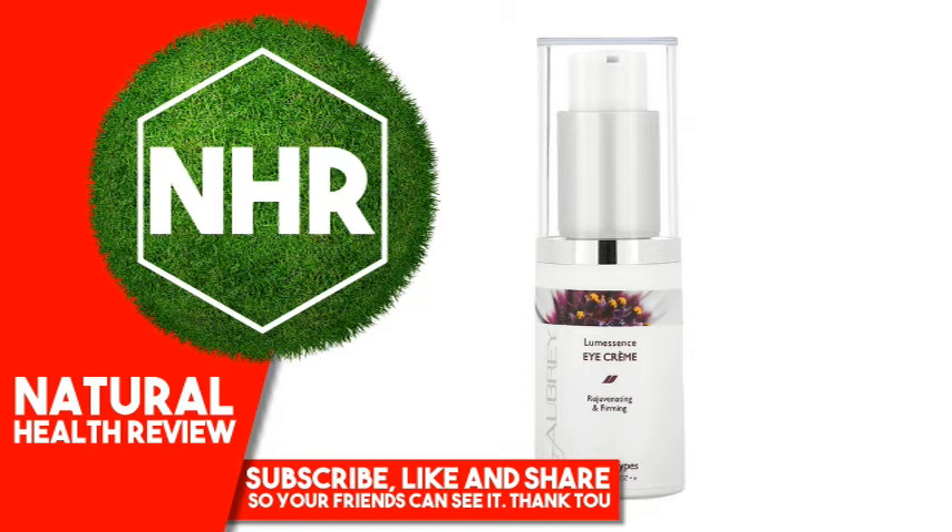Suggested Use: Shake well before using. Apply a small amount around eyes twice daily. May be worn under makeup and as a nighttime eye cream.